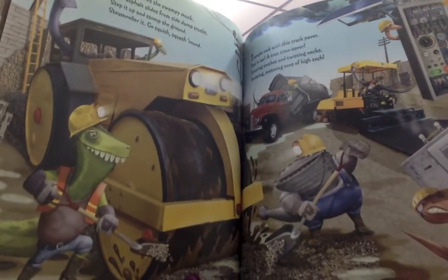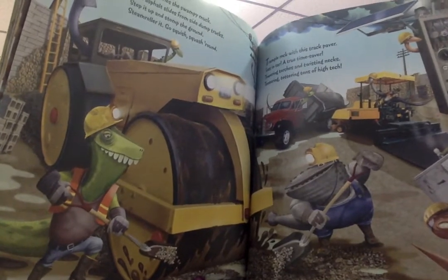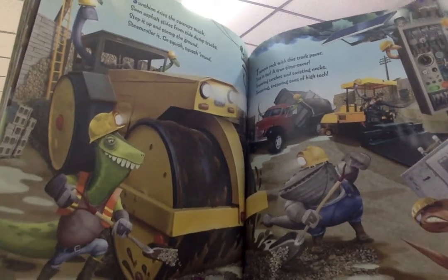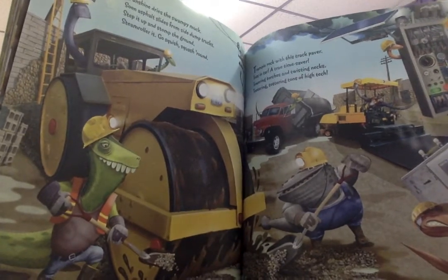Sunshine dries the swampy muck. Soon asphalt slides from side dump trucks. Step it up and stomp the ground. Steam roller it. Go squish, squash, round.